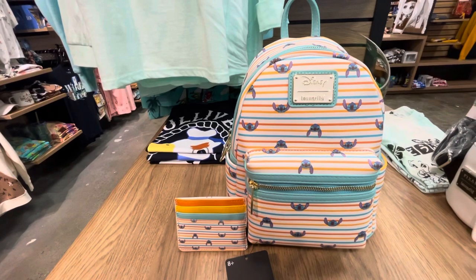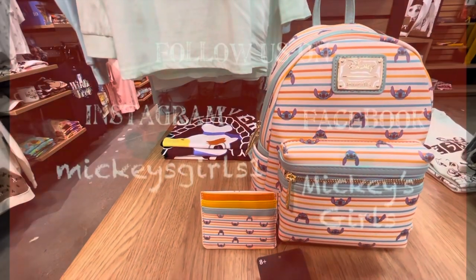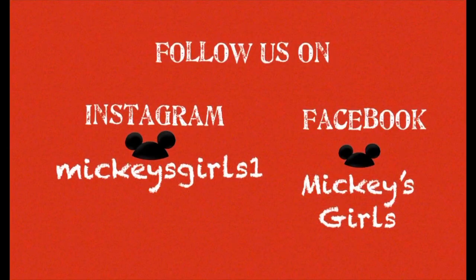Please don't forget to like, comment, and subscribe to Mickey's Girls channel. And as always, dream, believe. Have a great one.